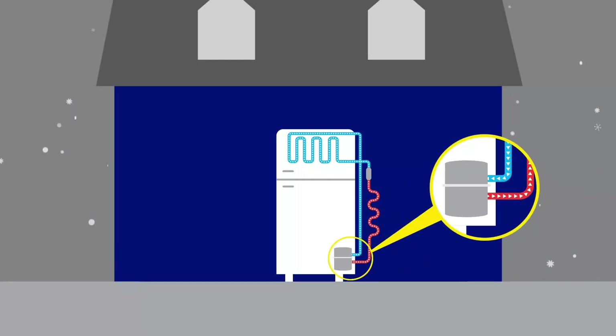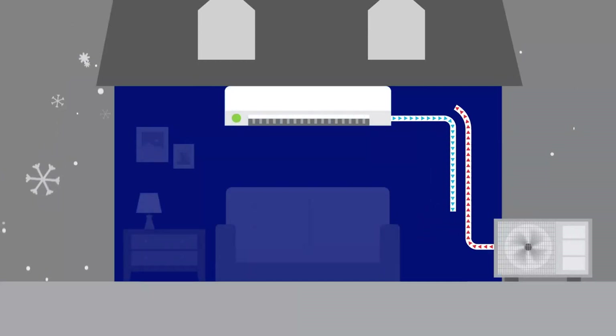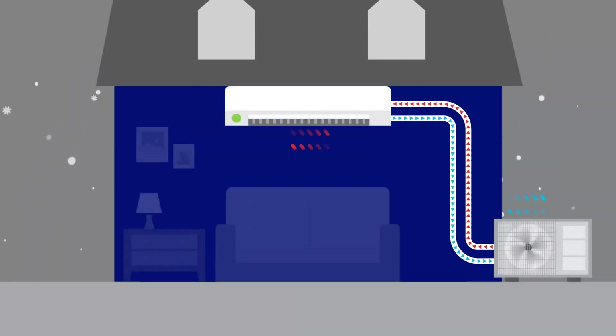A heat pump is a simple device that extracts heat from one place and transfers it to another. For example, your refrigerator uses a heat pump to move heat from inside the fridge to outside the fridge, keeping your food cold. A heat pump for your home works the same way, but unlike your refrigerator, it moves heat in both directions — pumping heat inside in the winter and outside in the summer for year-round comfort.